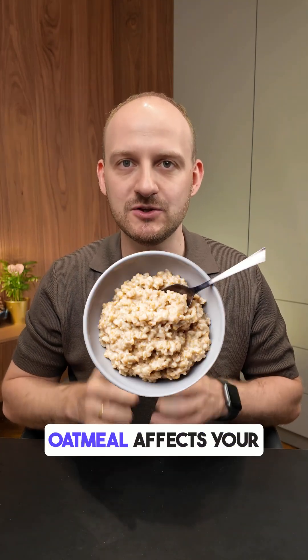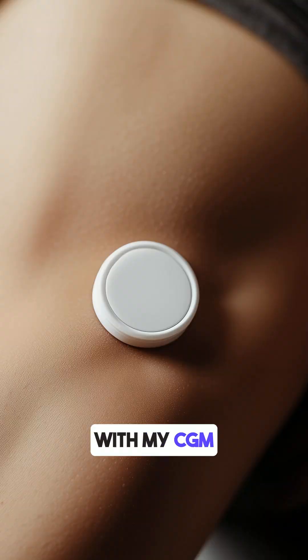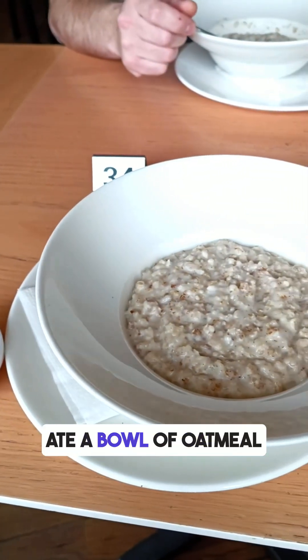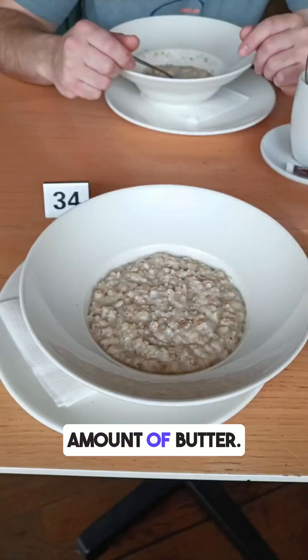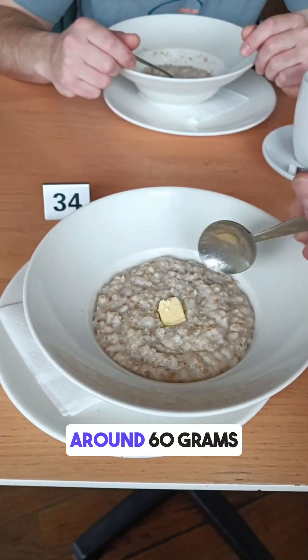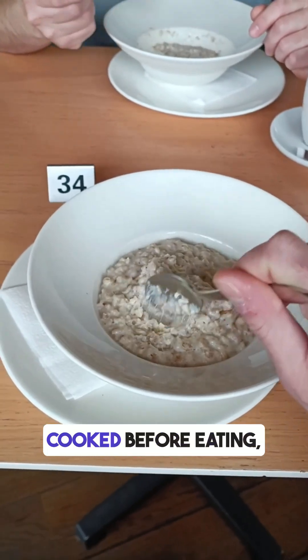Do you know how plain oatmeal affects your blood glucose levels? I have tested it with my CGM monitor and here are the results. For breakfast I ate a bowl of oatmeal made just with water and a small amount of butter. The carbs per 100 grams of dry oats are around 60 grams and my portion was around 100 grams cooked.